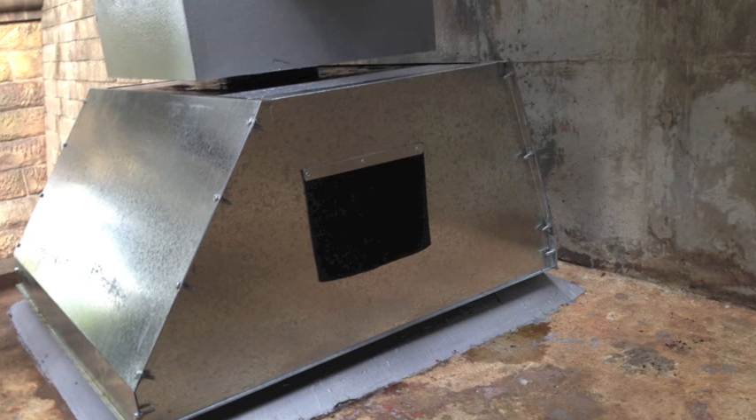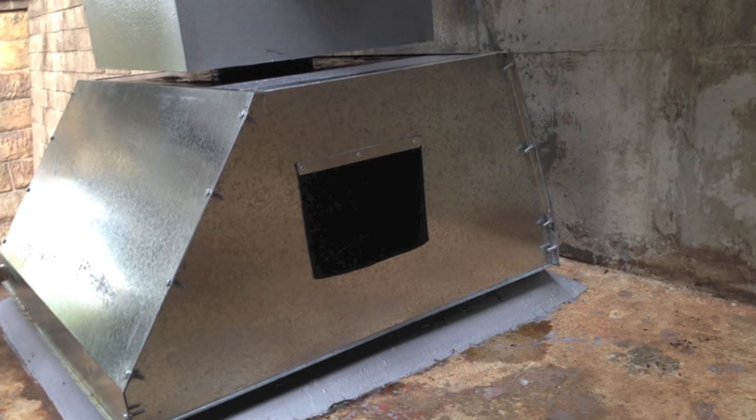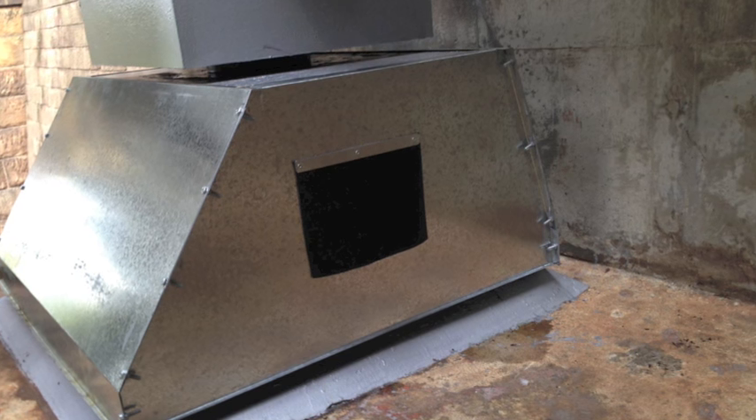Finally, as an added layer of protection we design, fabricate and fit a steel cover to protect the bearing. These covers have a flap to allow easy inspection and greasing.